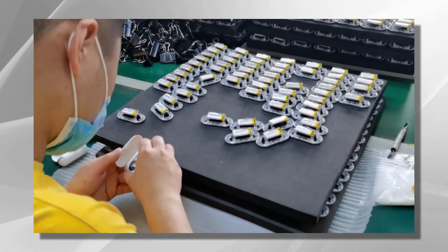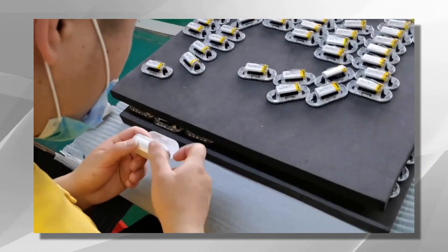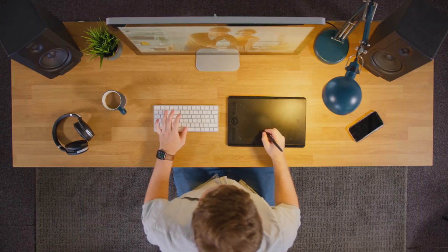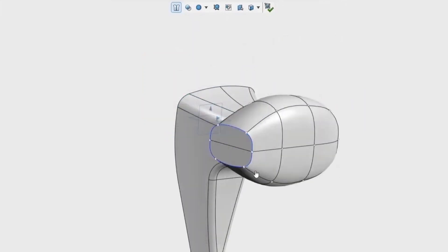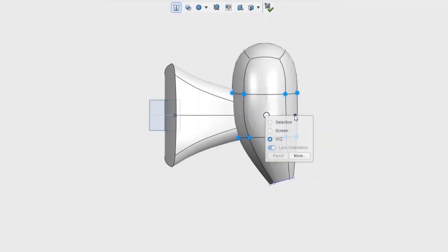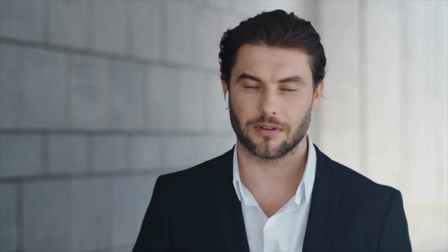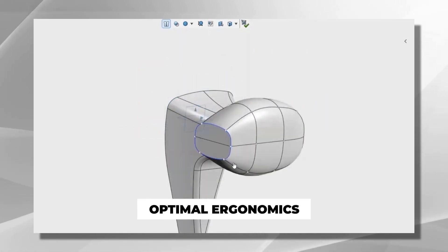Once the idea for earbuds took shape, designers and engineers embarked on the intricate process of bringing them to life. The design phase began with conceptualization and sketching. Designers explored various shapes and forms, considering factors such as ergonomics, comfort, and sound quality. Ergonomics played a vital role in ensuring a comfortable fit for a wide range of users — the earbuds needed to sit securely in the ears without causing discomfort, even during extended wear. Designers experimented with different sizes, angles, and materials to achieve optimal ergonomics.